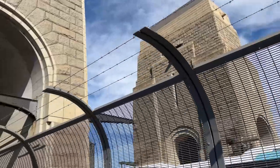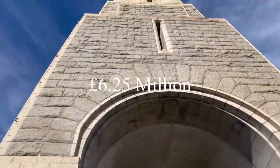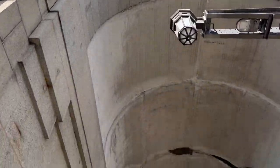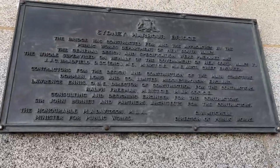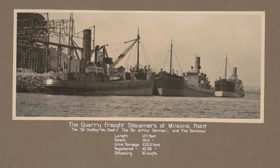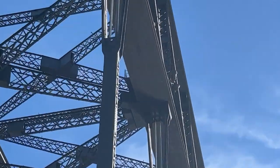It took almost nine years to build the bridge at a cost of close to 6.25 million pounds — that's almost 11 million Australian dollars in 1932. It took around 1,400 people to build the bridge, with 53,000 tons of steel and over 6 million hand-driven rivets to put the bridge together.